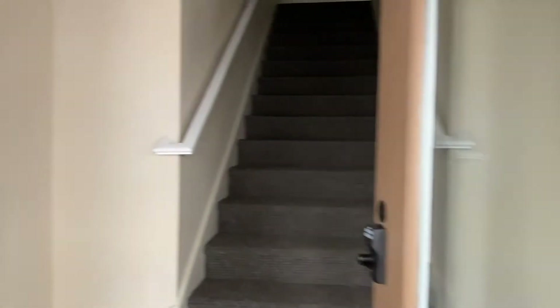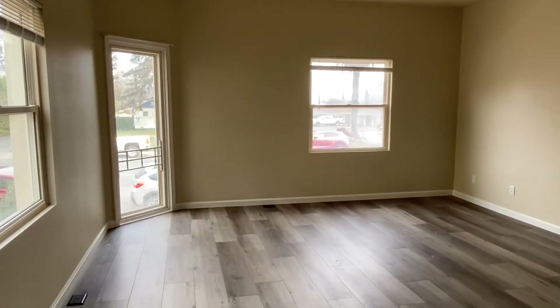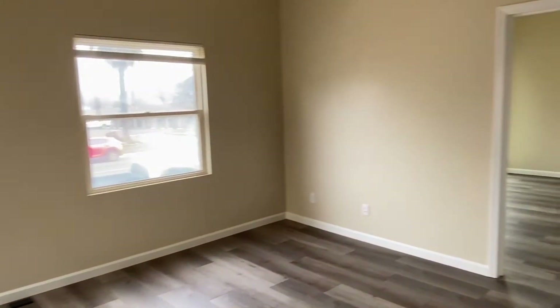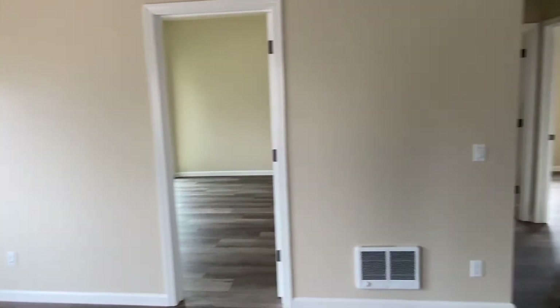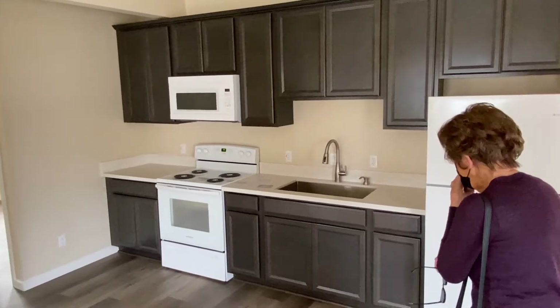Let's take a look inside one of the units — this is Unit A, downstairs on the east side. High ceilings, big windows letting lots of natural light in. The floors have been redone with vinyl planking, beautiful cabinet work, and all brand new appliances.